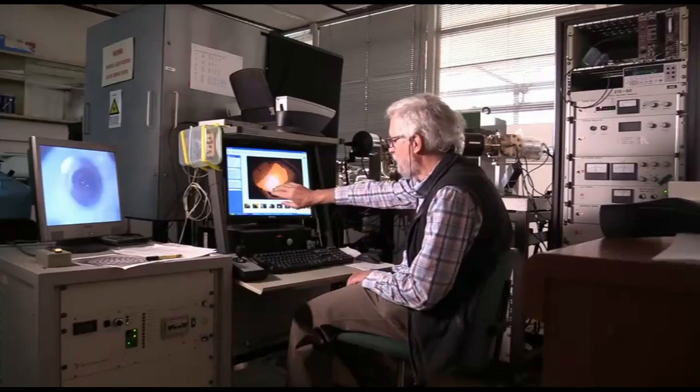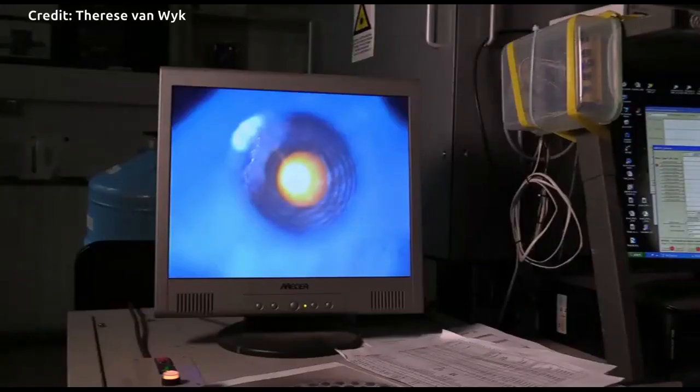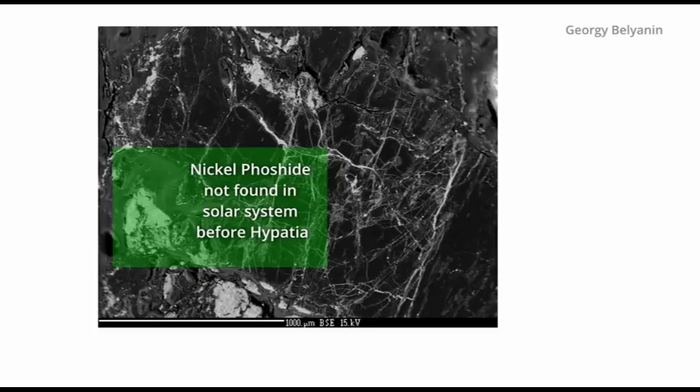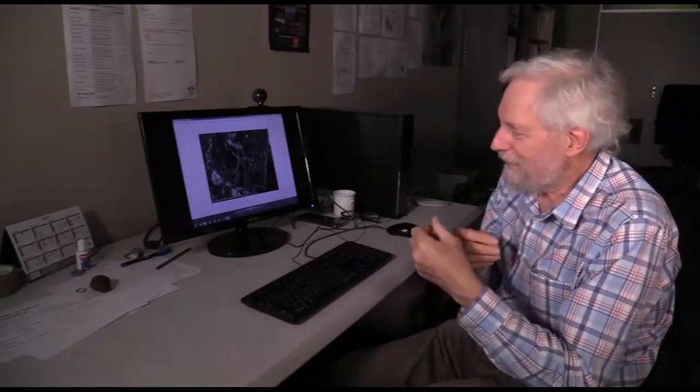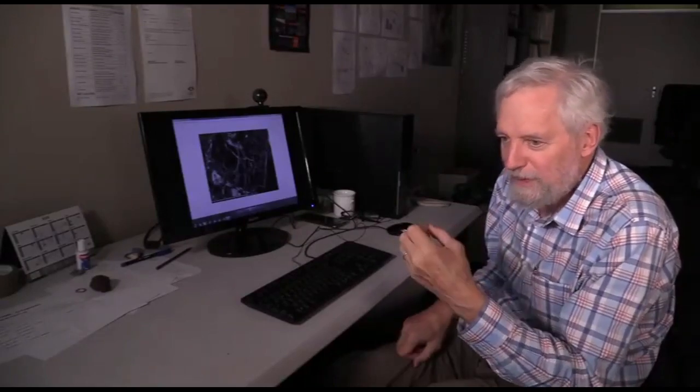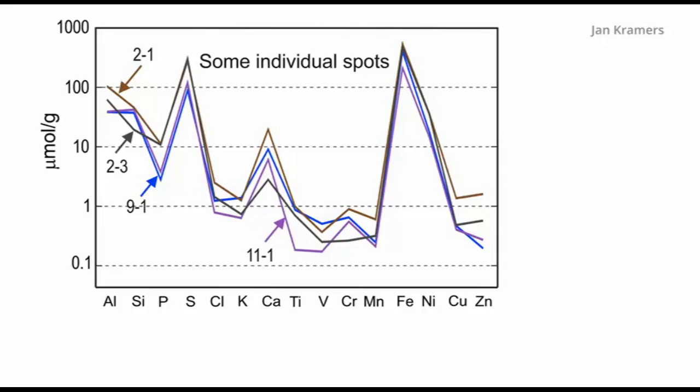There is a general view that the dust that formed the solar nebula and afterwards the solar system was homogeneous and well mixed. Now we have here Hypatia, which is a gift that keeps on giving. We see particles in it that have not been seen elsewhere in the solar system. Rather than looking at all the anomalies that this thing presents, we have been wanting to explore if there is an underlying unity, if there is some kind of a consistent chemical pattern in this stone — and we did find it using the proton microprobe in Somerset West.